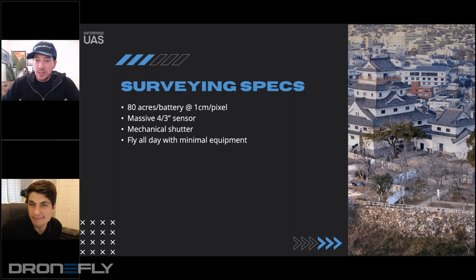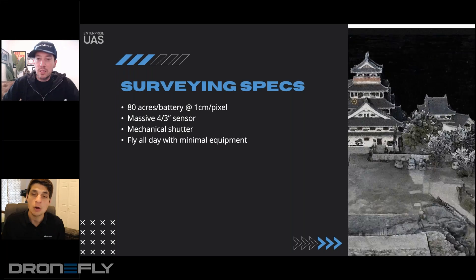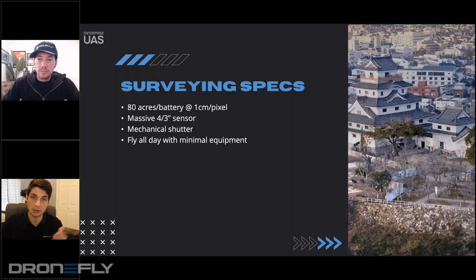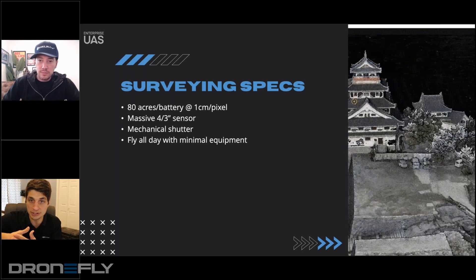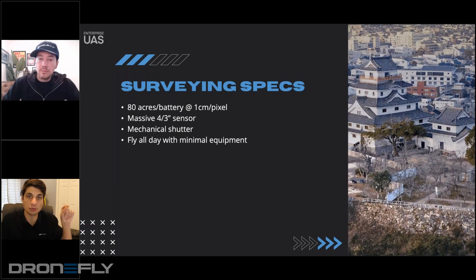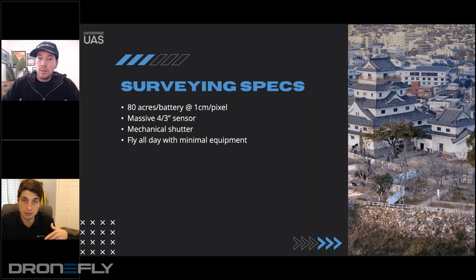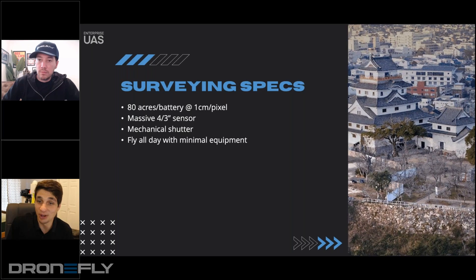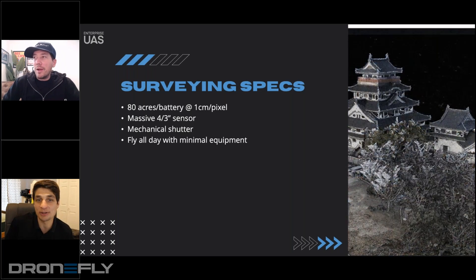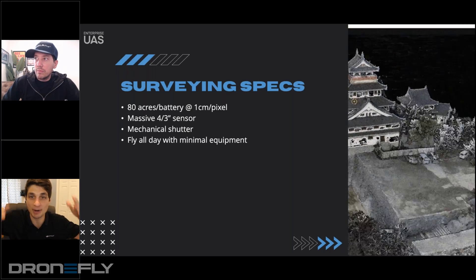Global shutter much more closely aligns with a mechanical-type shutter than a rolling shutter, where you are capturing all of the pixels at nearly the same instant. With a mechanical shutter, it's capturing from pixel one-one all the way to the final bottom-right corner at the same exact time, whereas rolling shutter gathers each pixel one line at a time, which creates some distortion at the bottom of your imagery. Between global and mechanical, mechanical is going to be closer to a typical CMOS — like the DSLR I'm using as a webcam right now. Most DSLR sensors people use are mechanical rather than global.